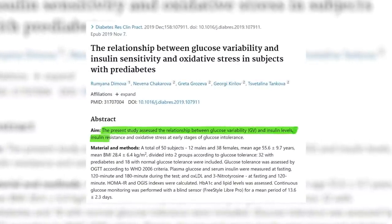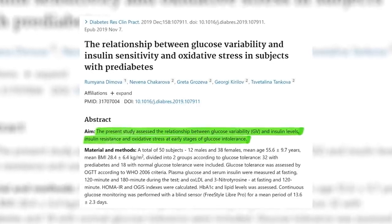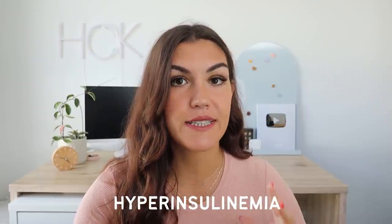Having high glycemic variability — when blood sugar levels fluctuate a lot throughout the day — is associated with insulin resistance. If your blood sugar is always spiking, your body has to pump out a lot of insulin, and if insulin doesn't come back down before your next meal, it remains high. This is known as hyperinsulinemia, and it's hyperinsulinemia that leads to the symptoms, side effects, and eventually other diseases.